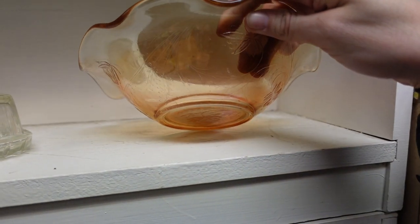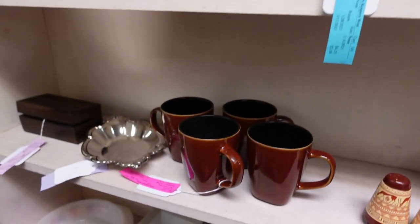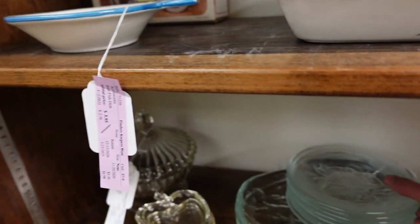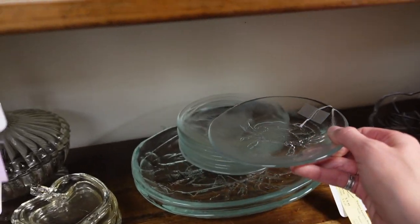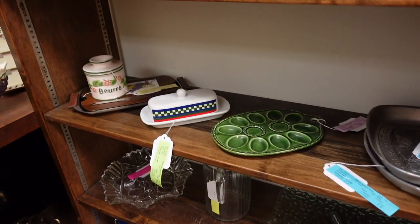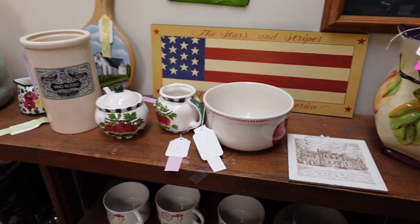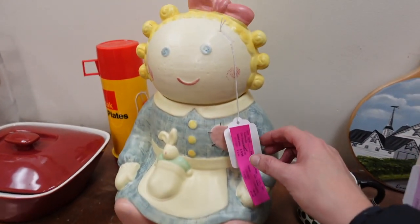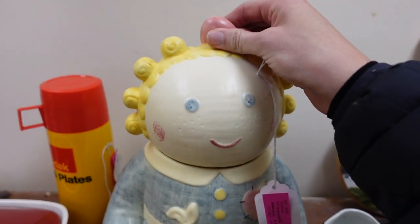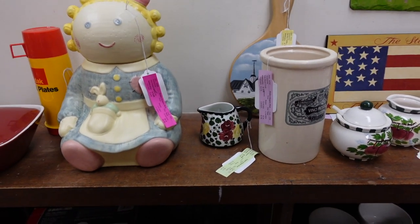Carnival bowl over here — I suspect that is Jeanette glass, Louisa pattern. It doesn't have a very high resale value, so that's why I usually don't buy Jeanette glass. Those are crab dishes over there. Wow — a doll-shaped cookie jar! She's got some weight on her, not something I would really want to ship.